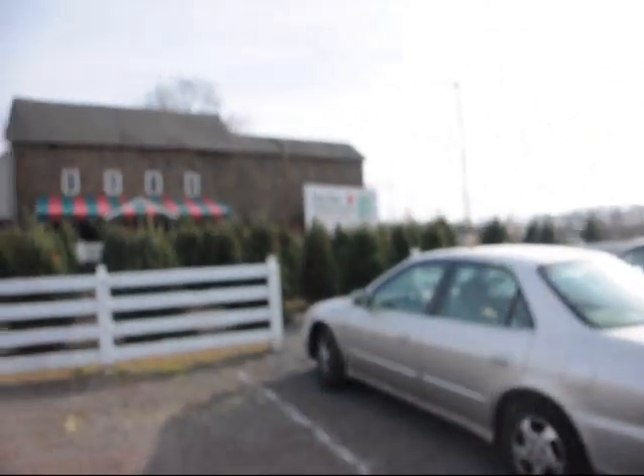Hello, this is Mike Hurst at Highland Hill Farm. We are today looking at our cut Christmas tree selection.